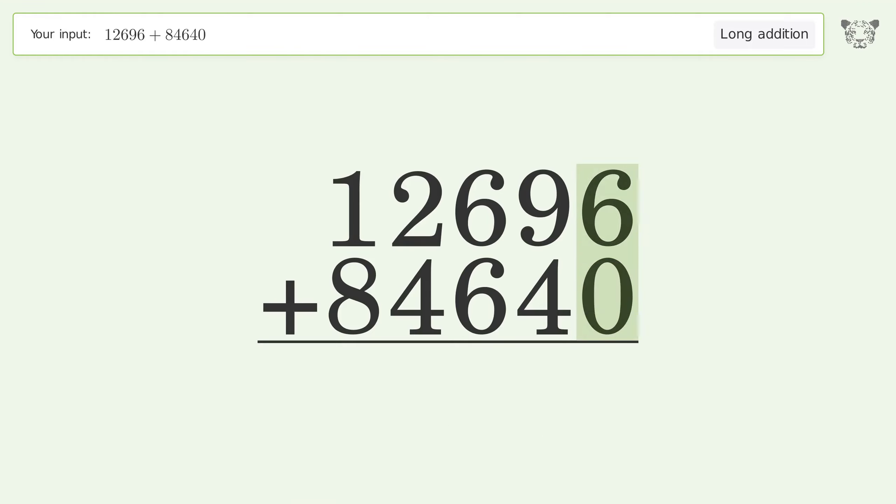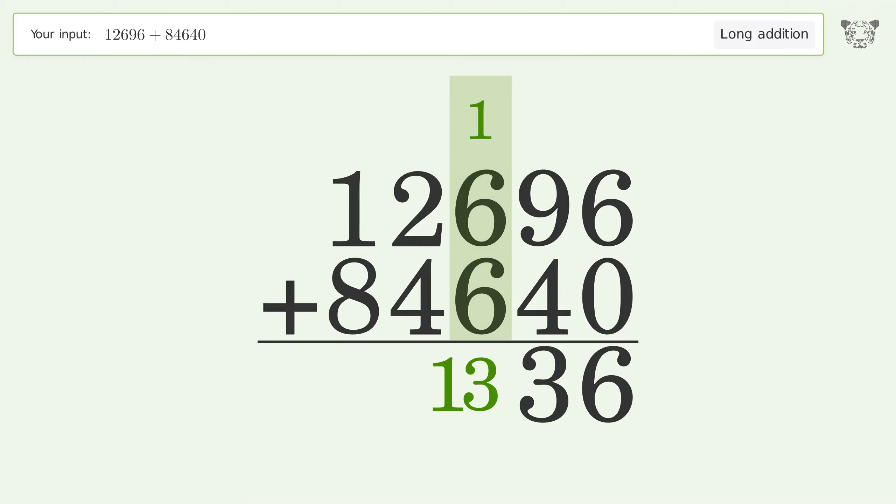6 plus 0 equals 6. 9 plus 4 equals 13 — carry 1 to the hundreds place. 1 plus 6 plus 6 equals 13 — carry 1 to the thousands place.